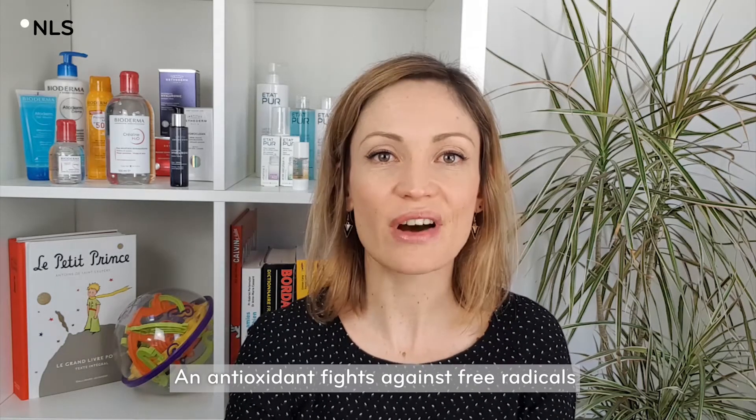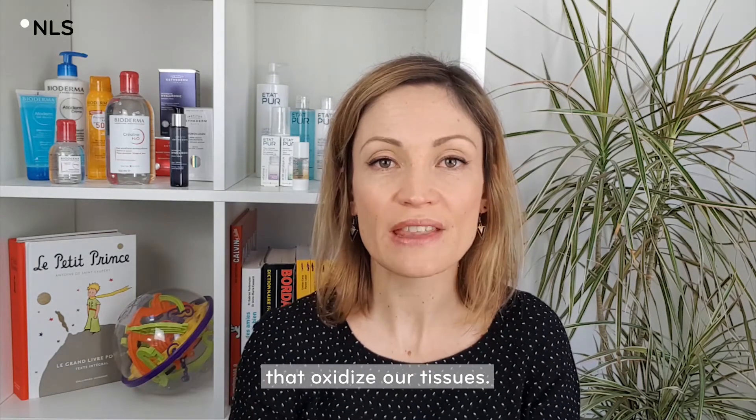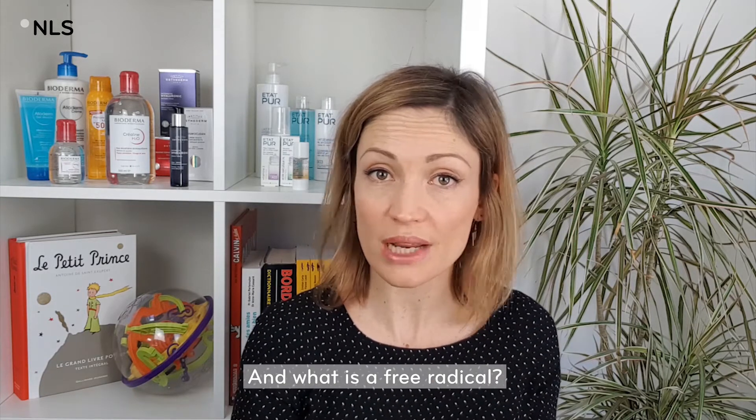An antioxidant fights against free radicals that oxidize our tissues. And what is a free radical?